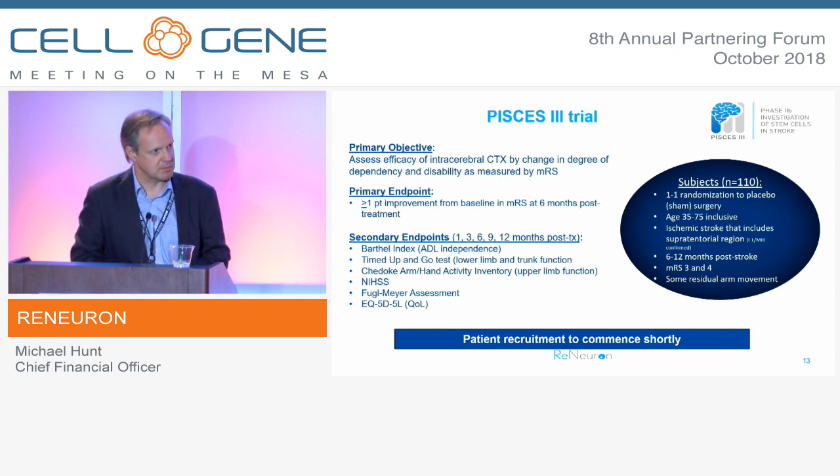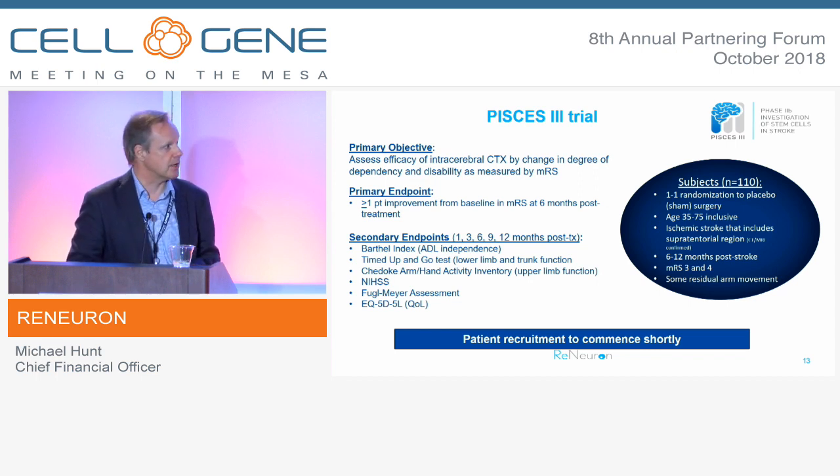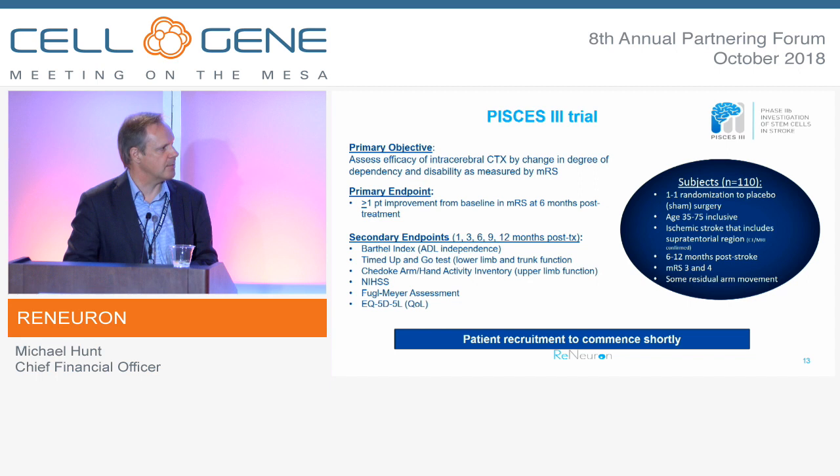The Phase IIb study — which we're calling PISCES 3 — has been approved by the FDA, which we received earlier this year. It's a 110-patient study with one-to-one randomization against sham surgery, which is the closest we can get to a true placebo control with direct implantation of stem cells into the brain. The primary endpoint is modified Rankin at six months post-treatment. We chose six months because what we learned in the first two studies was that if we were going to see improvement in patients, it was usually manifest by around six months, and it was very unlikely to improve further after that point. There are secondary endpoints as well.